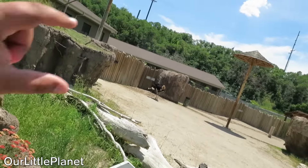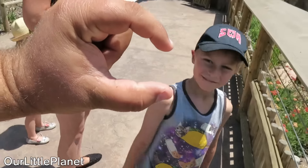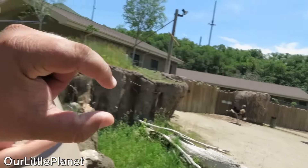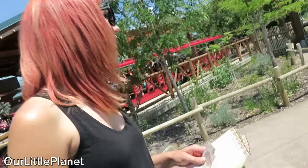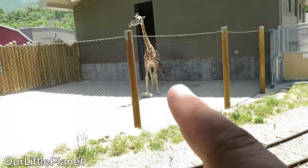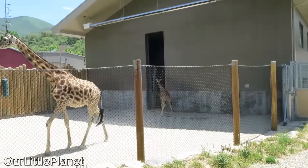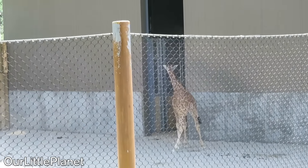Ostriches! It's a tiny ostrich — it's this big. There must be two. It's a baby right next to the mama. The baby is right there. Did you see that? Oh, that is so cool.